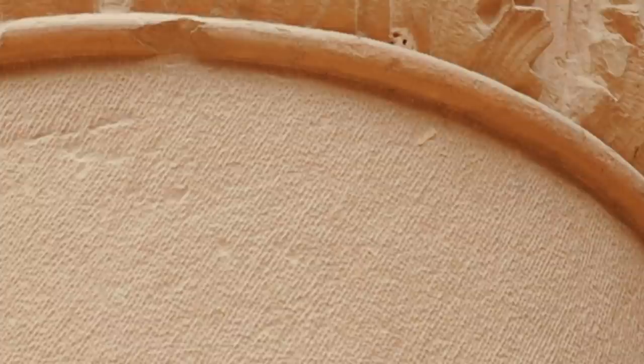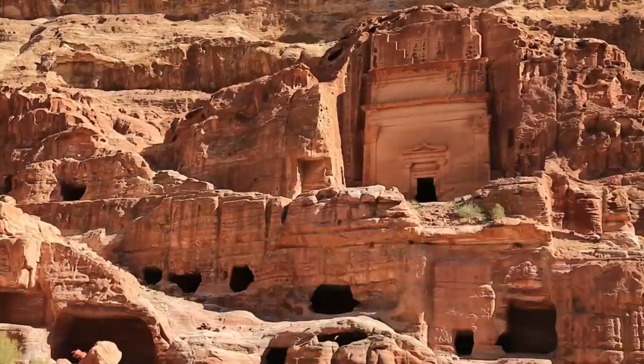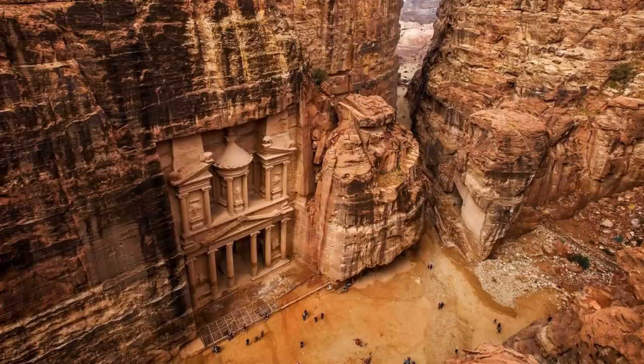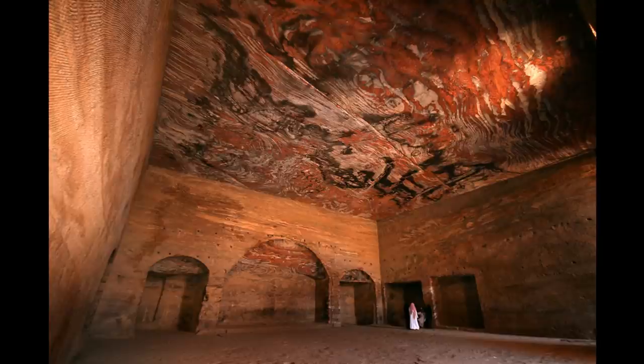There were no such technologies 2,000 years ago, and Petra is an ancient and heavily eroded site. Therefore, I propose the real possibility that the treasury, along with other large-scale caves in Petra, might have been the work of a prehistoric advanced civilization which had access to technologies on par with today's modern world.